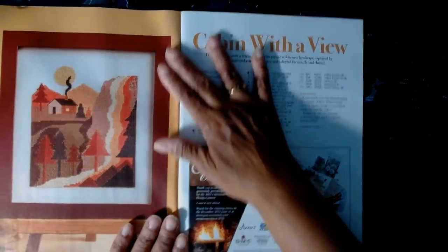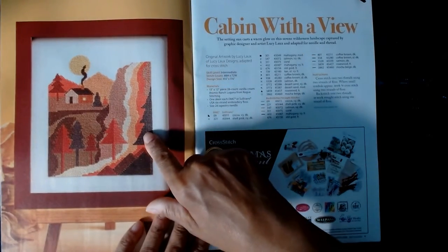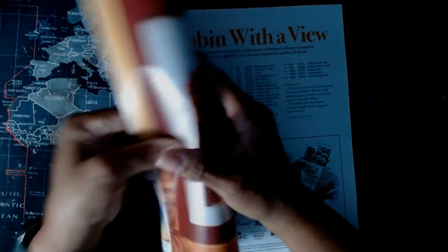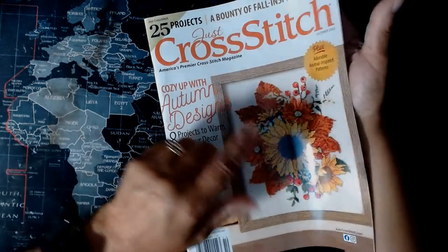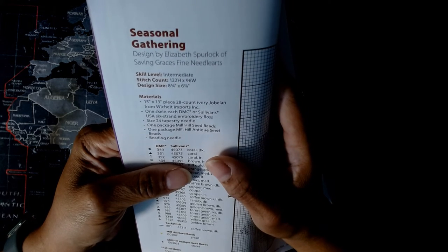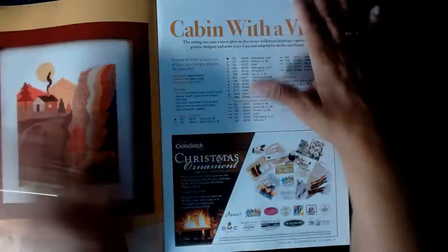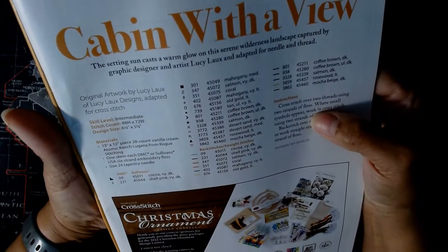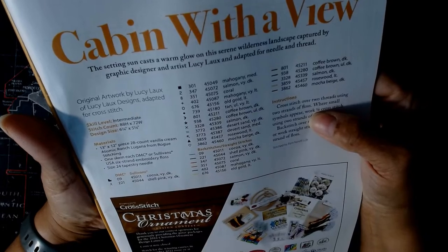Then we have another fall-inspired picture called 'Cabin with a View' — beautiful. It tells you about the pattern: the level, for example this one is intermediate, it's 122 by 96 — that's the stitch count — and then it tells you the size, the recommended materials, and so forth. This one includes beading. The next pattern is also described with instructions: intermediate, 88 by 72 stitch count, design size, and materials needed. That is 'Cabin with a View.'